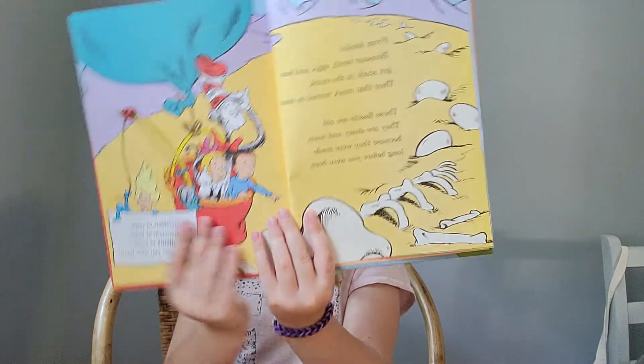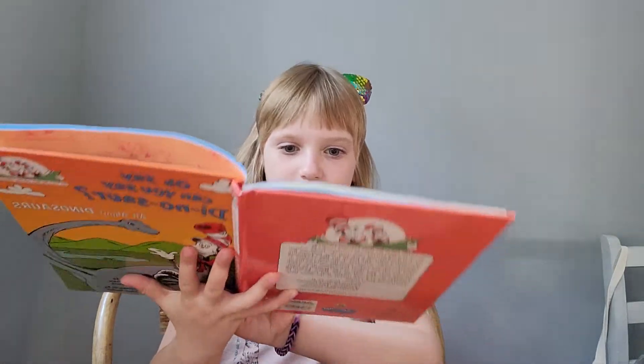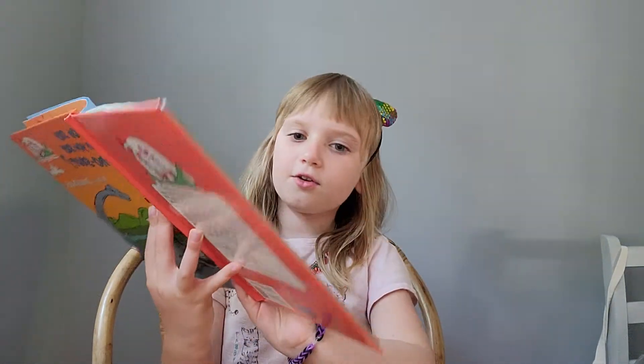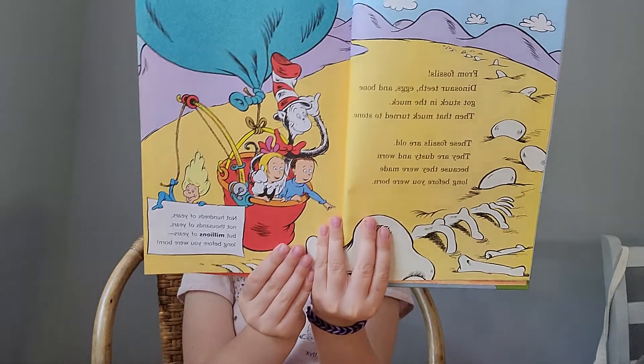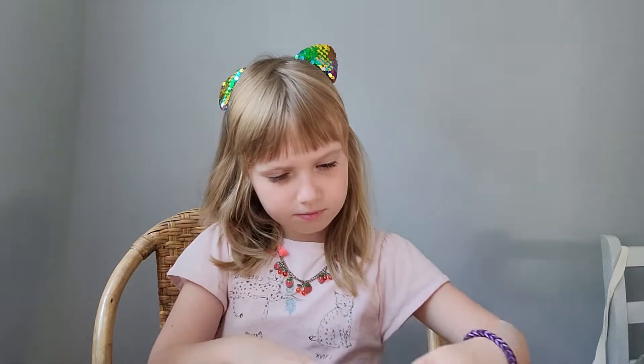They're dusty and old because they were made long before you were born. Not hundreds of years, not thousands of years, but millions of years, long before you were born. Dinosaur hunters dig in the ground. These fossils are found.